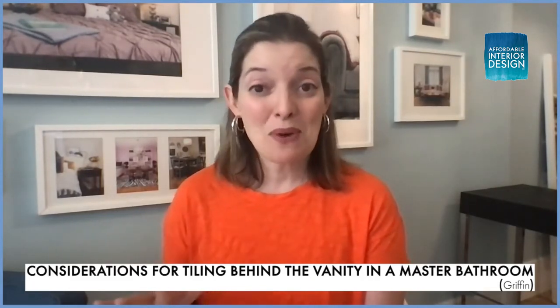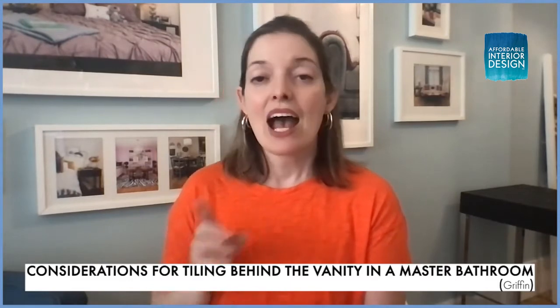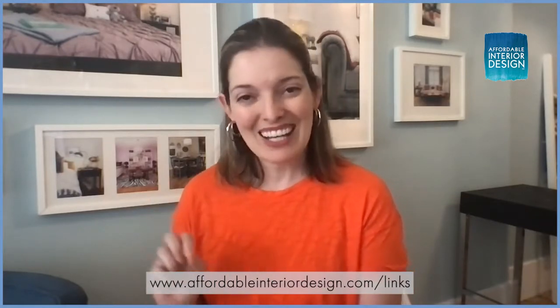If you want to see what Griffin's working with, head over to the YouTube channel. You can get all the access at affordableinteriordesign.com/links.